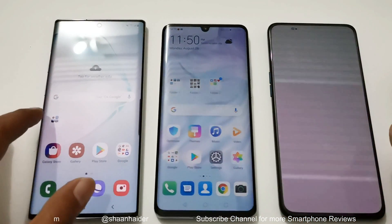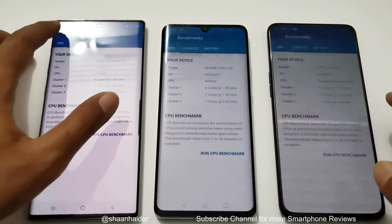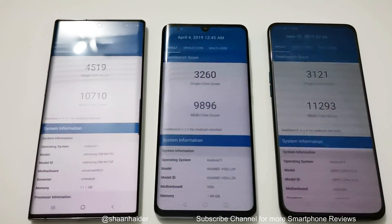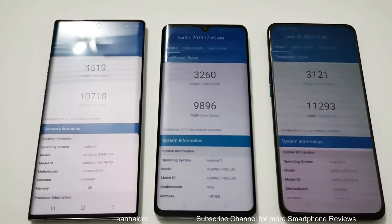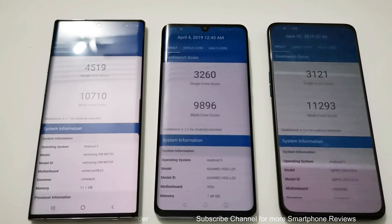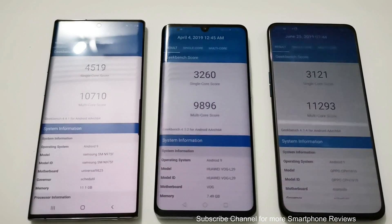The last test for today is Geekbench 4, divided into CPU and Compute, with CPU split into single-core and multi-core. In single-core, Samsung Galaxy Note 10 Plus scored 4,519; P30 Pro scored 3,260; and Oppo Reno 10x Zoom scored 3,121 — first, second, third. Note that in single-core, P30 Pro edges out Oppo Reno 10x Zoom. In multi-core, the winner is Oppo Reno 10x Zoom with 11,293; Note 10 Plus is second with 10,710; and P30 Pro is third with 9,896.